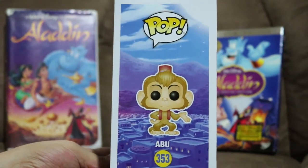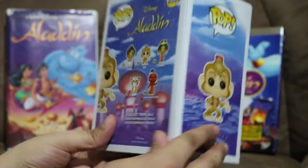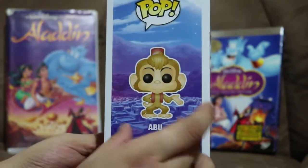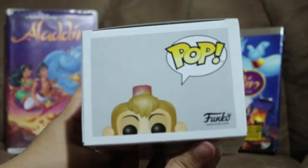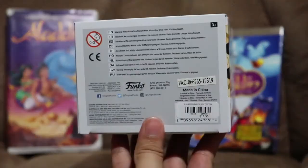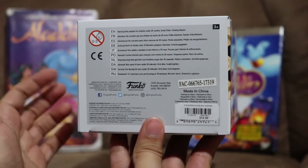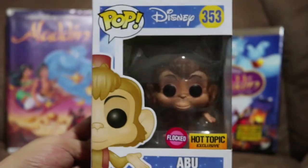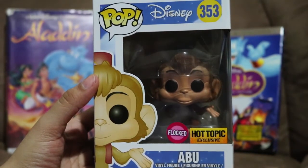This side of the box — I really like the whole background. Right here the background is the royal palace, and over here it's the little town. The top of the box has Abu too. On the bottom of the box — I got this at Hot Topic and paid $16.50 including tax. Back to the front — enough about the box, let's go ahead and take Abu out.